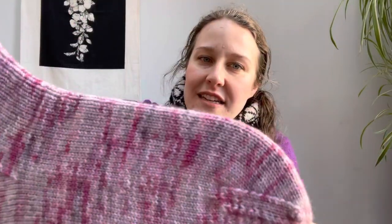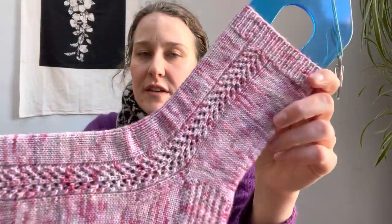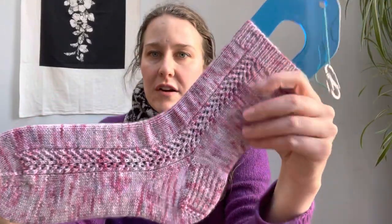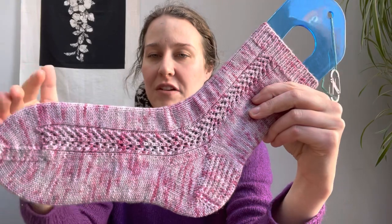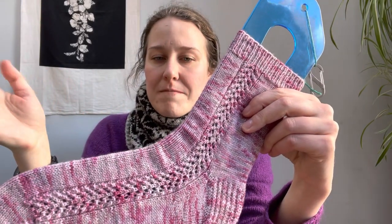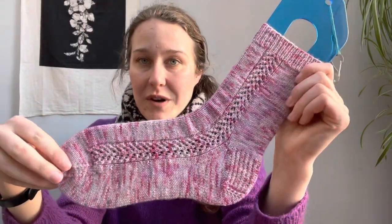There's a lot of body in the colorway — some grays, lots of different tones of pink. Now this is the lace panel that goes down the side. The other one, which is not on a blocker, goes down the other side. So in the pattern it will say left sock do this, right sock do this, and you'll have the lace on either the outside or the inside of your foot, depending on how you want to wear them.